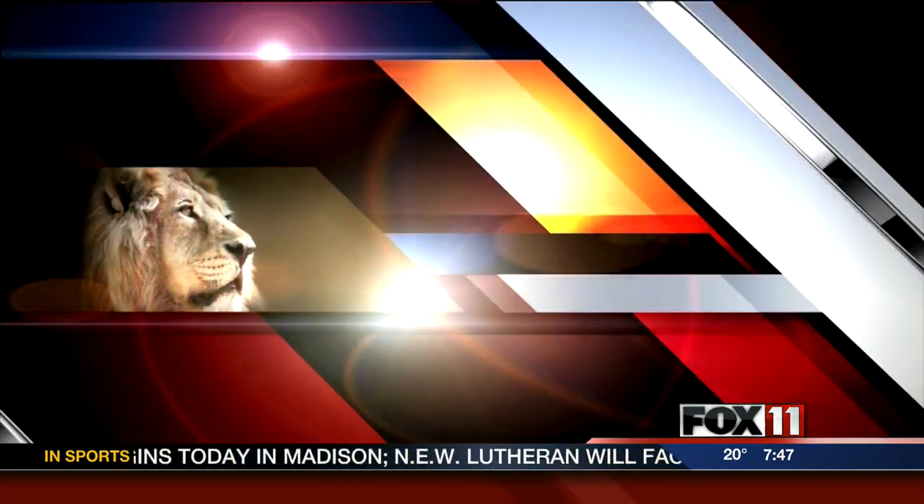Rolly the armadillo is getting set for his checkup — he may not be all that thrilled about it either. Neil Anderson has more from the zoo. Well, good morning guys.